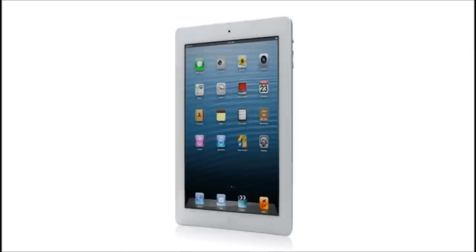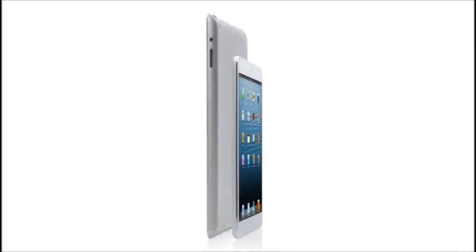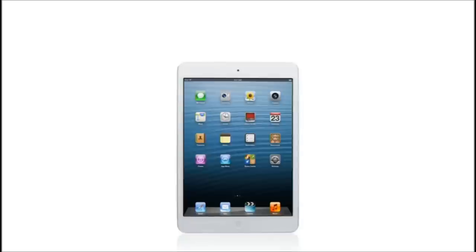So our goal was to take all the amazing things that you can do with a full-size iPad, but pack them into a product that is so much smaller. And that's what we did with the new iPad Mini.